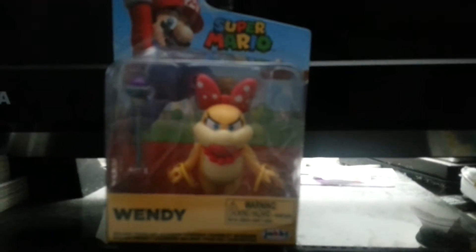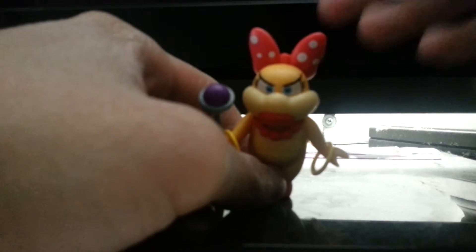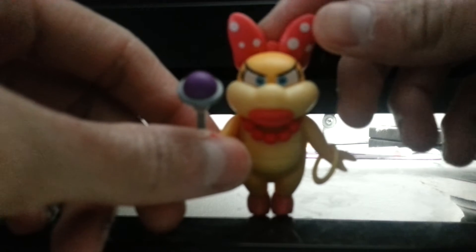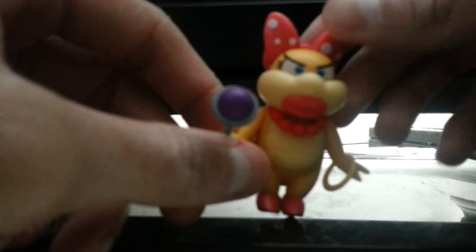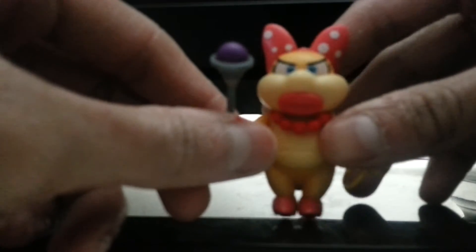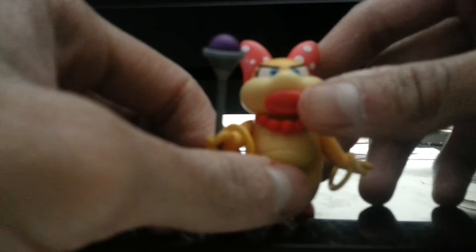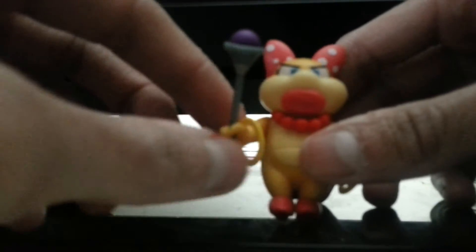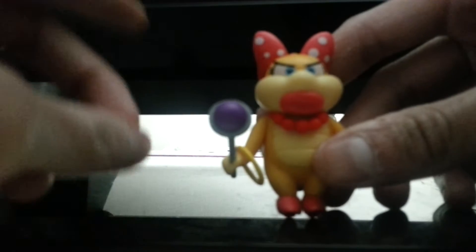So let's open up Wendy. Here's Wendy the Koopaling. She has a nice bow on top of her head, which reminds me of Minnie Mouse from Disney. And here's her lipstick on her lips, her necklace, and her rings.